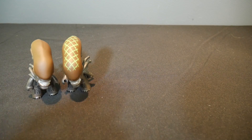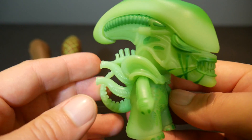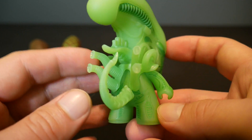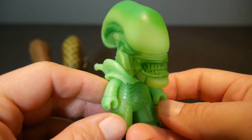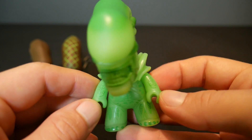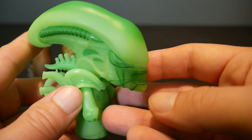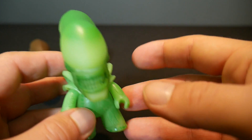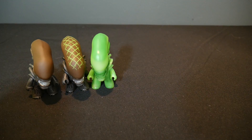We have this very cool glow-in-the-dark Alien figure, and he is one of the chase figures — 1 in 40. It just looks really darn neat. It's cool at night to have this crazy glow-in-the-dark Alien sitting on your shelf.